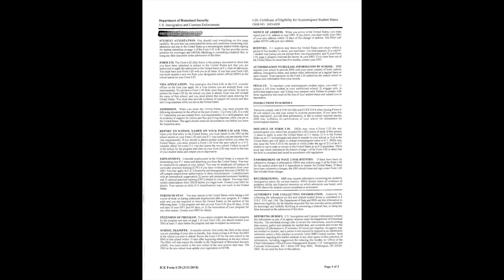Page three of your I-20 is not shown here, but please read it carefully. It has important information regarding your immigration status. If you have any questions about anything you read on page three, please ask a member of the International Students office.